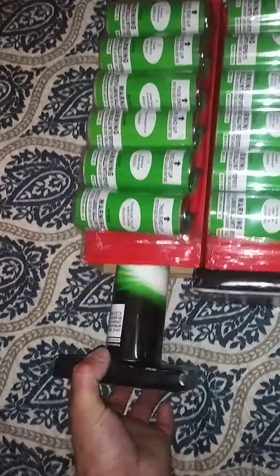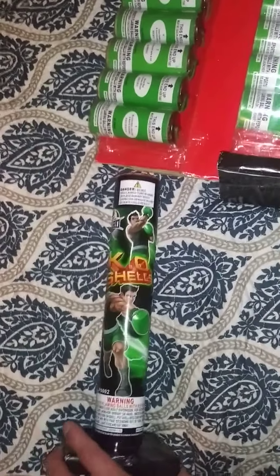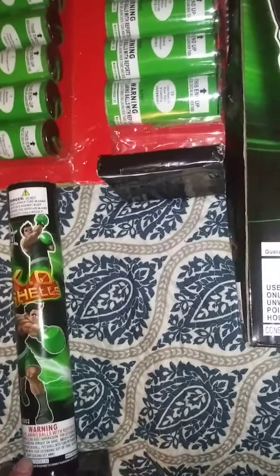And the tubes look like this. Some people didn't get the wrappers. I got the wrappers, so I'm kind of stoked on that.